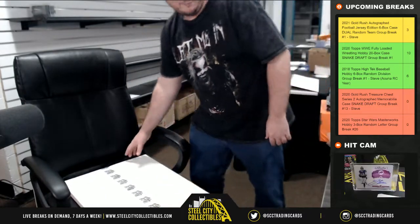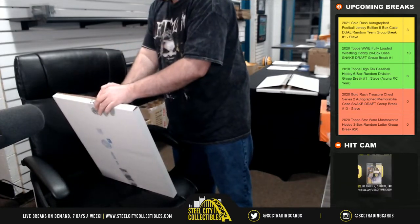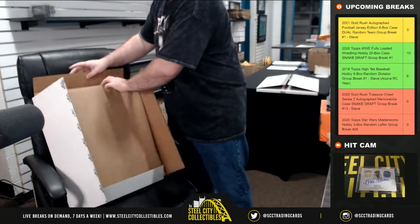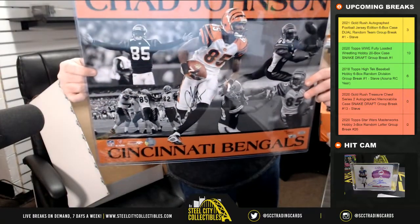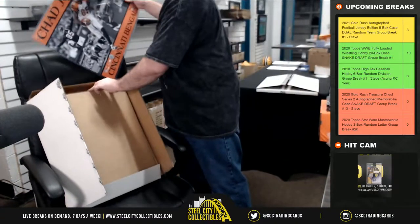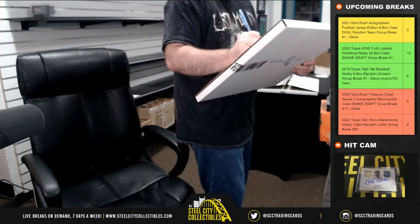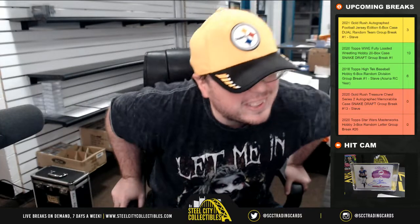Our final hit is going to be another photo — a 16 by 20 from Fanatics, Chad Johnson. He did sign that as Chad Johnson; I think he's back to that name now.